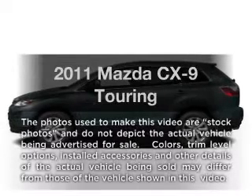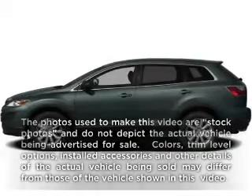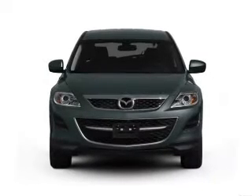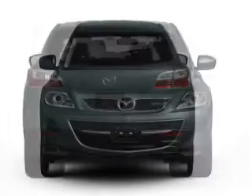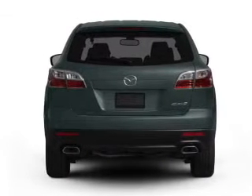Imagine yourself in this 2011 Mazda CX-9. If you're looking for a first-rate auto, this one could be yours today. With a solid six-cylinder engine that responds smoothly to its six-speed automatic transmission.